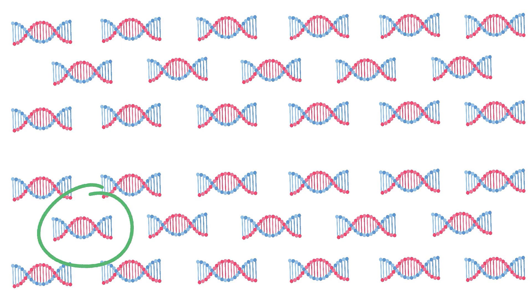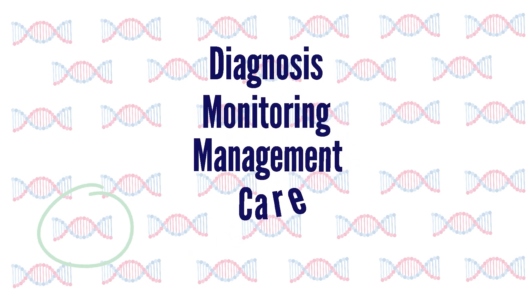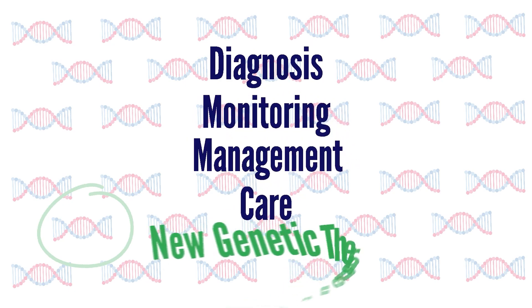Diagnosing the correct genetic subtype, coupled with an understanding of its natural history, will support the diagnosis, monitoring, management, care, and hopefully new genetic therapies.